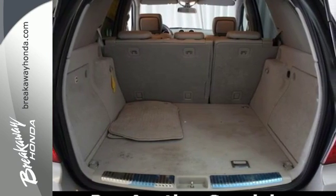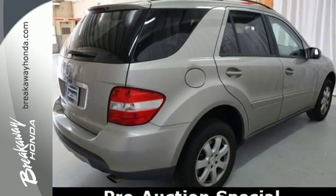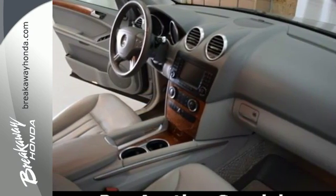For 2006, the M-Class is completely redesigned, with more high-tech features than ever. With Mercedes, the best never rests.